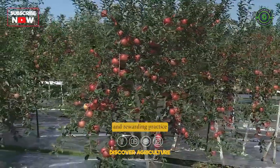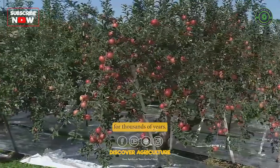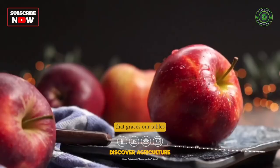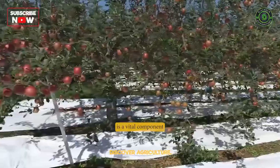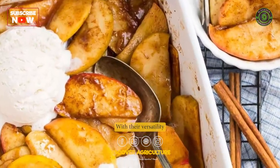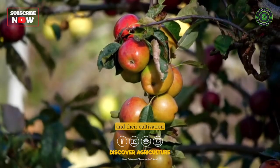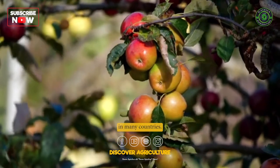Apple farming is a fascinating and rewarding practice that has been a part of human culture for thousands of years. From the crisp, juicy fruit that graces our tables to the sprawling orchards that dot the countryside, apple farming is a vital component of our agricultural heritage. With their versatility in cooking and baking, apples have become a beloved fruit worldwide, and their cultivation is an important economic activity in many countries.